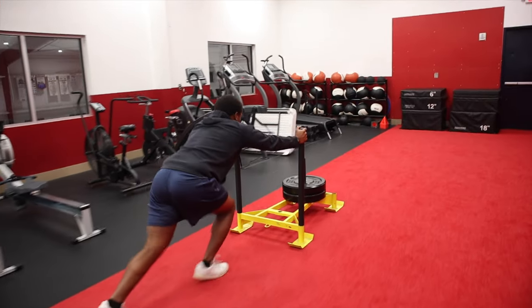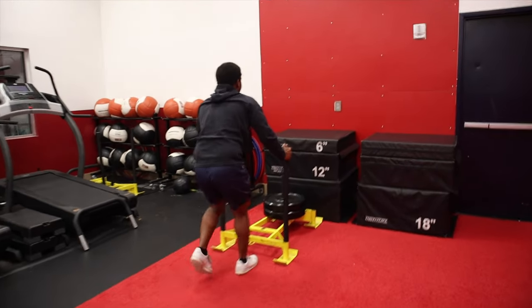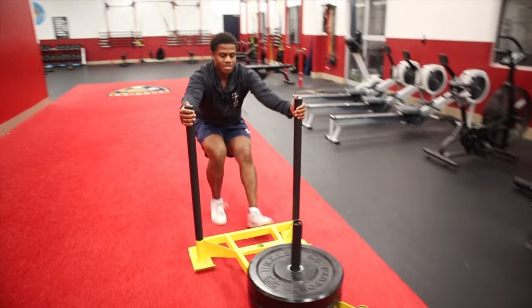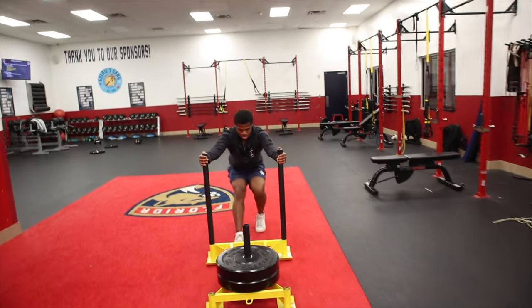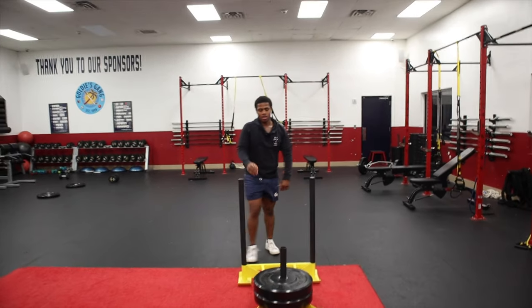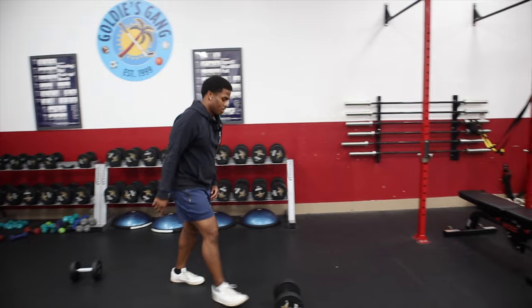I don't know why my legs already feel sore — it's probably from the spin class. The spin classes are good. We'll go up a caddy each round.